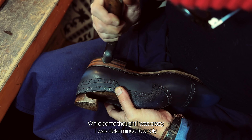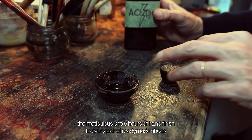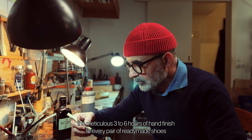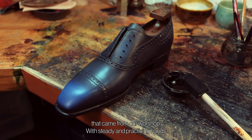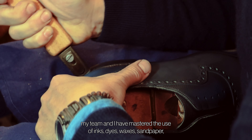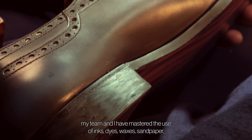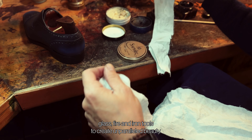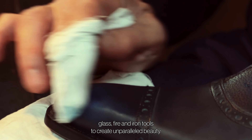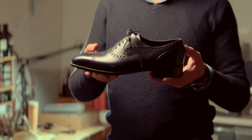While some thought I was crazy, I was determined to apply the meticulous 3 to 6 hours of hand finish to every pair of ready-made shoes that come from our workshop. With steady and practiced hands, my team and I have mastered the use of inks, dyes, waxes, sandpaper, glass, fire and iron tools to create a parallel beauty. The results speak for themselves.